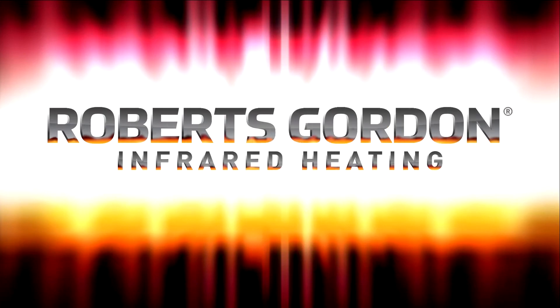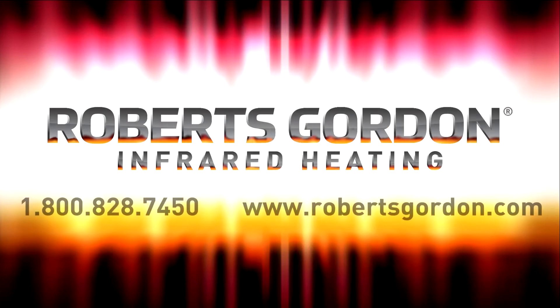Please contact your local Roberts Gordon representative or Roberts Gordon at 1-800-828-7450 or online at www.robertsgordon.com.